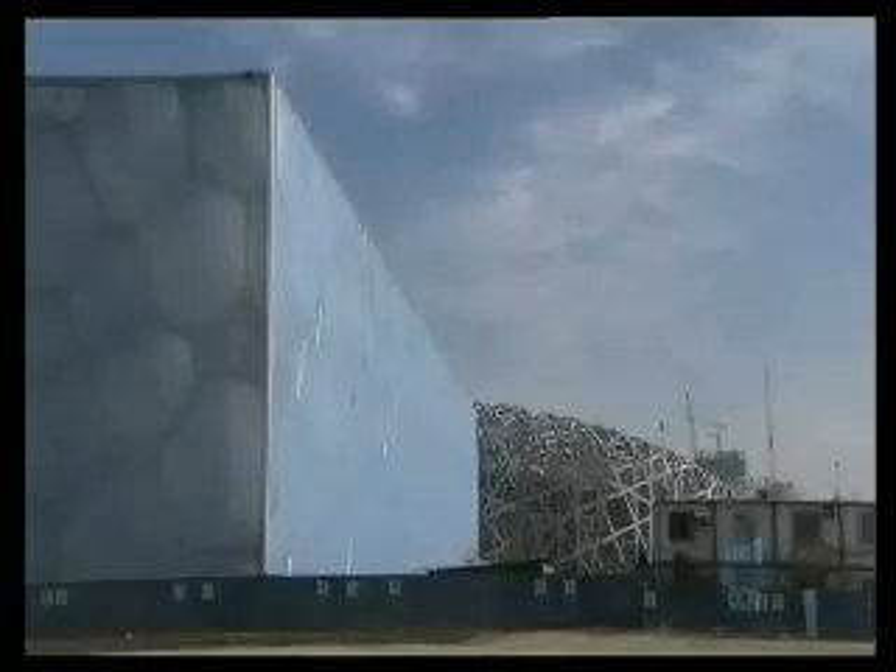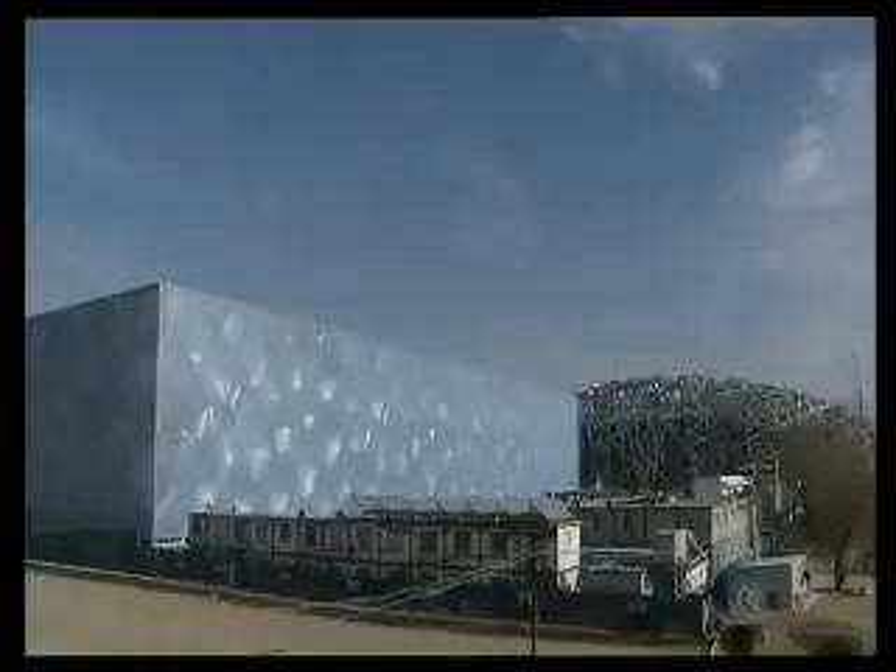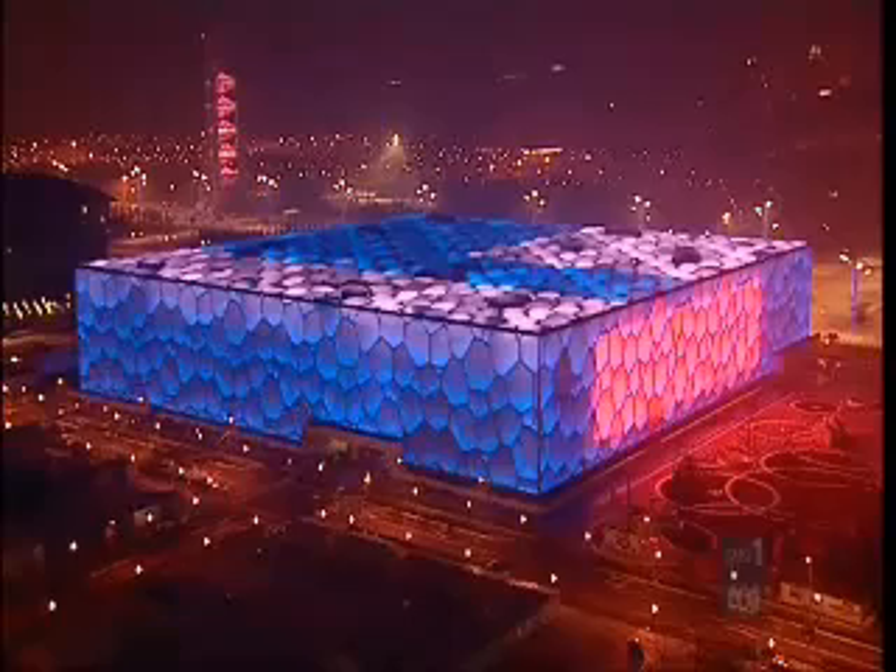The Water Cube in Beijing is based on the three-dimensional arrangement of soap bubbles. Again, a very lightweight structure, a very strong structure, and a very beautiful structure because the natural organic shape appeals to people.